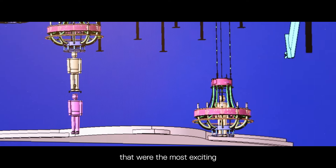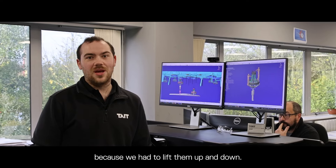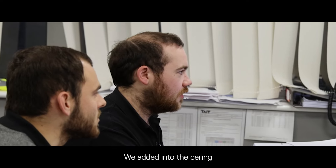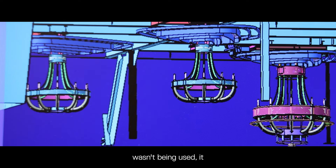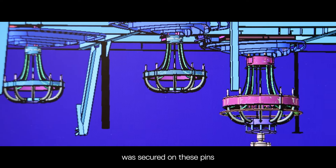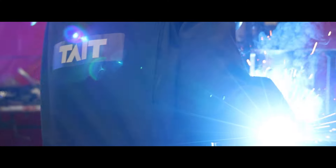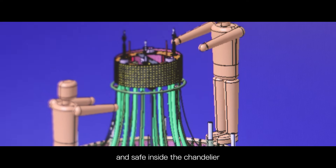Then we had the two performer chandeliers — they were the most exciting project to work on because we had to lift them up and down. Independently of those chandeliers, we also had inside the chandelier a separate performer who could move up and down. We added into the ceiling some additional locating pins so that when the chandelier wasn't being used it was secured on these pins to keep the center performer centered and safe inside the chandelier.